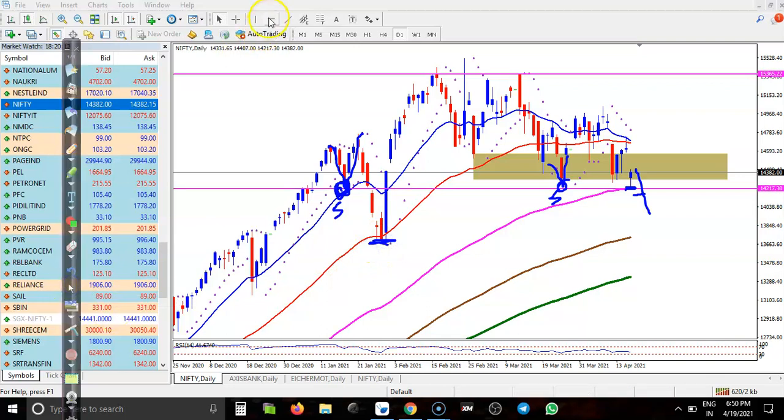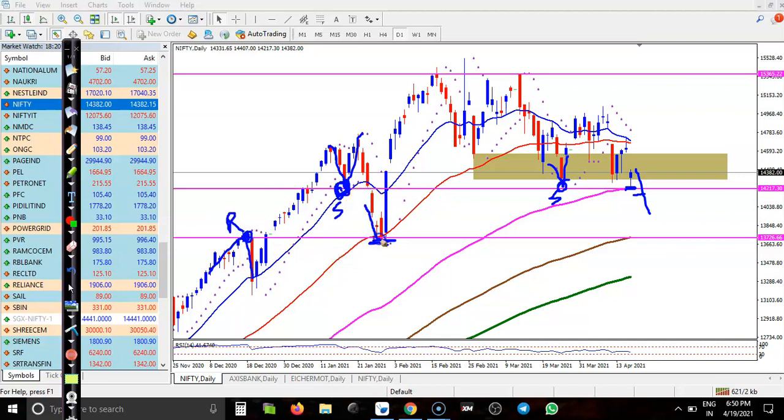Let me draw another supporting line here. This horizontal line acts as both support and resistance — you can see it acted as resistance there, price hit and reversed, and somewhere there it acted as support. So this line around 13,700 — a round figure — acts as support and resistance, which is why this level is the most important level.